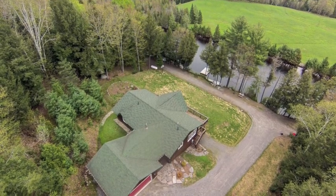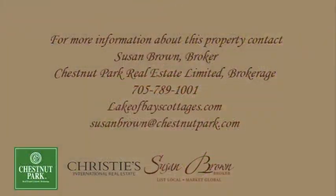To book your private viewing, contact Susan Brown of Chestnut Park Real Estate at 705-789-1001.